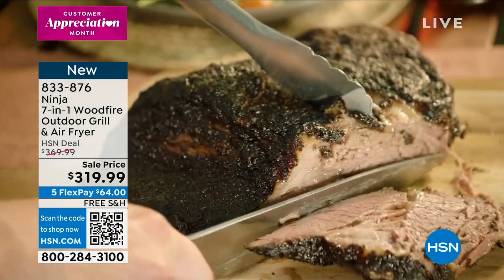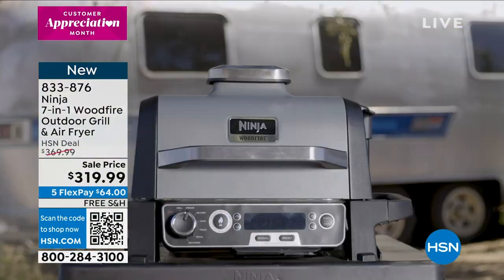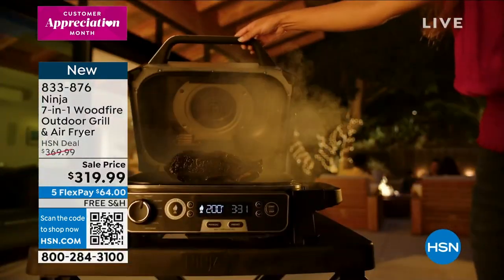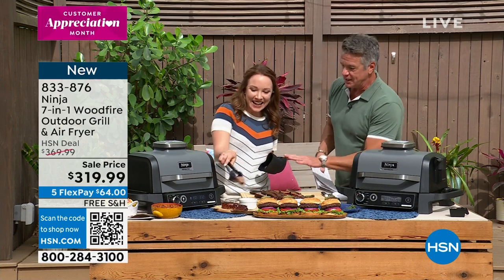Those are your wings — we've got some smoked wings coming up. I had the best wings I've ever had anywhere with Rochelle — they were smoked wings. Oh my gosh, so good. If you want to get it — $64 on your credit card, five flex pay, free shipping and handling. And if you want to get it for $279, get a brand new HSN credit card and we'll take $40 off. This gives people the opportunity to have that flavor.